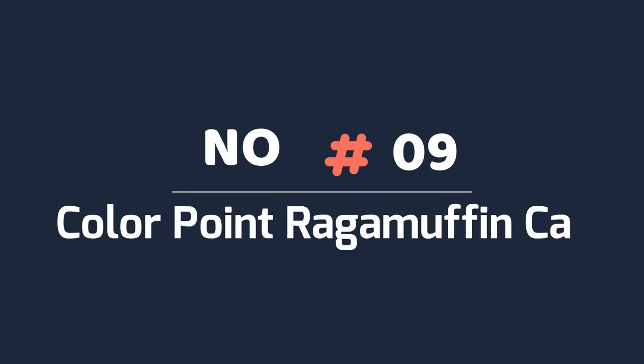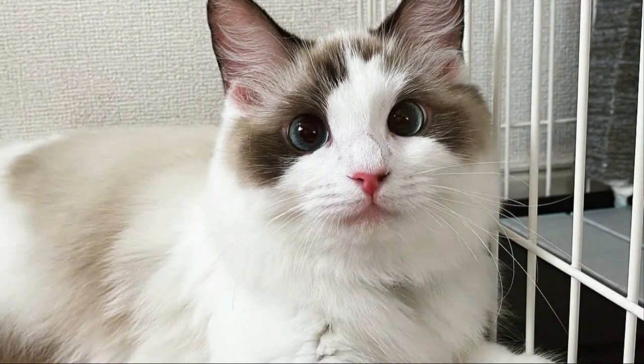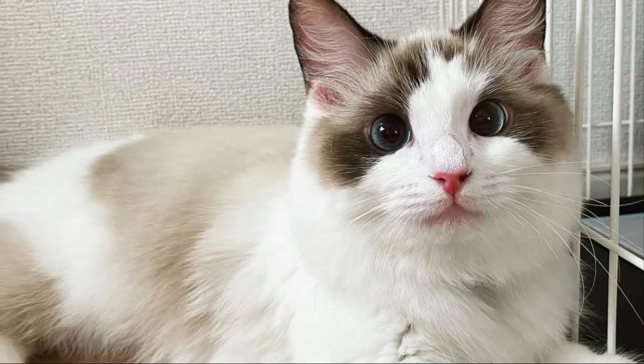Number nine: color point RagaMuffin cat. The color point pattern is the single coat not allowed by the Cat Fanciers' Association, because the color point pattern is reserved for the Ragdoll breed. The Ragdoll is similar to the RagaMuffin but is only available in the color point pattern.